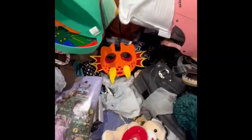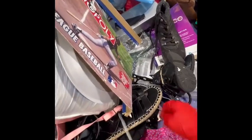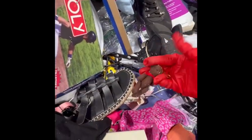All right guys, we are still digging at the Goodwill bins again. This is the last one, and then I am going to cut this video off and start a second one to go do the other aisles.